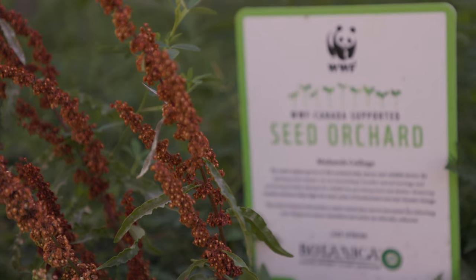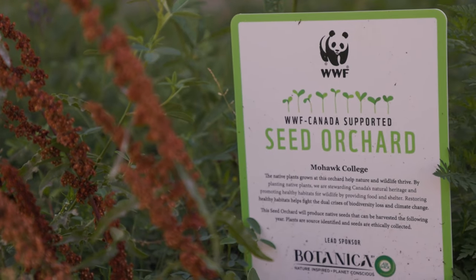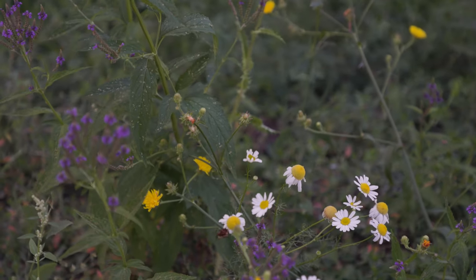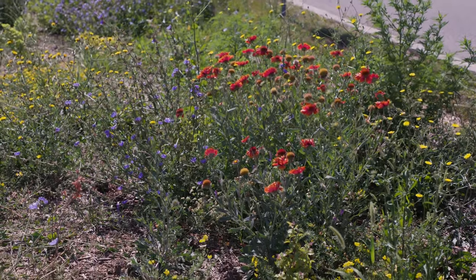Our seed orchard, funded by the World Wildlife Fund Canada, is planted with select native plants with the intention of collecting seeds to share with our local community. This will allow more people to grow native plants that will support our pollinators as well.